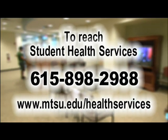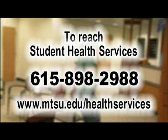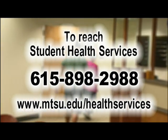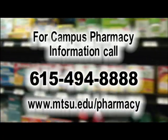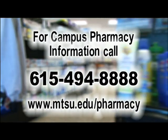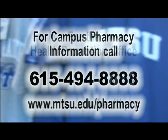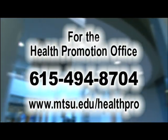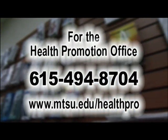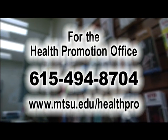To reach Student Health Services, call 615-898-2988 or visit www.mtsu.edu/health-services. For campus pharmacy information, call 615-494-8888 or visit www.mtsu.edu/pharmacy. For the Health Promotions Office, call 615-494-8704 or visit www.mtsu.edu/health-pro.